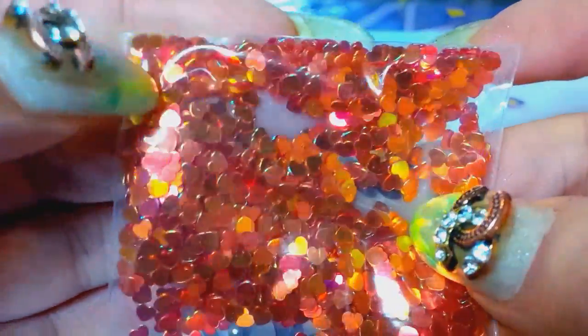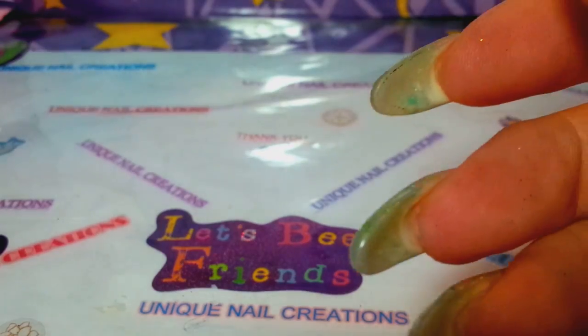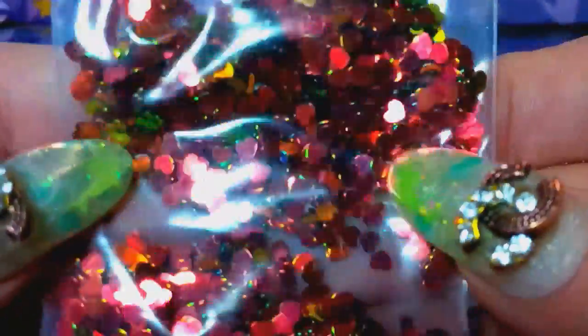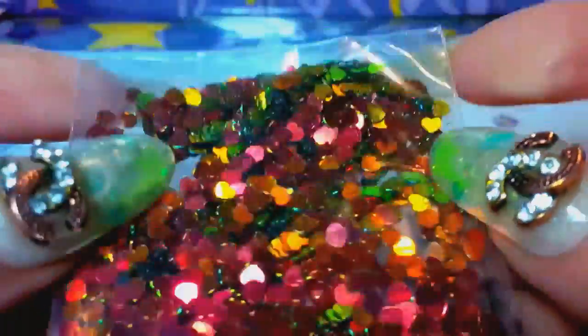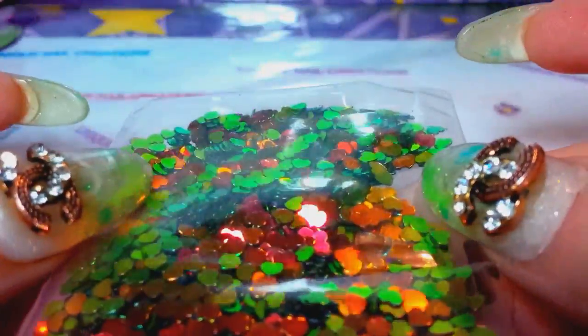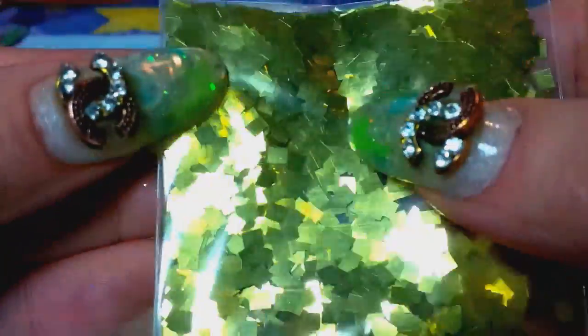These are like a neon orange iridescent triangle — you can see through them. I also have the hearts available in my store already. These are the ones I thought I ordered but didn't — they're red that shift to green — and I'm going to order those. Here are some metallic gold squares.